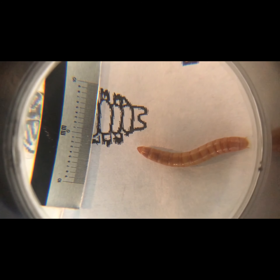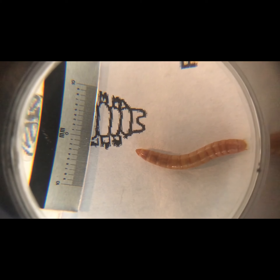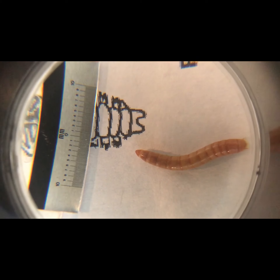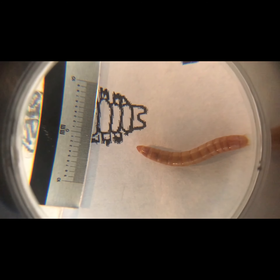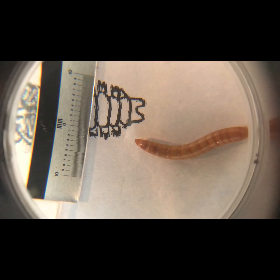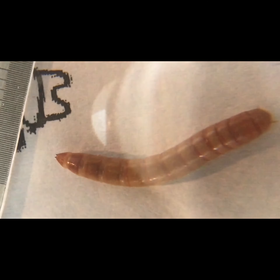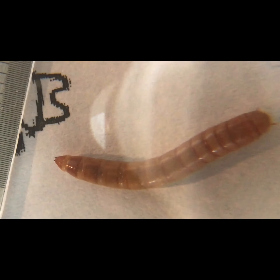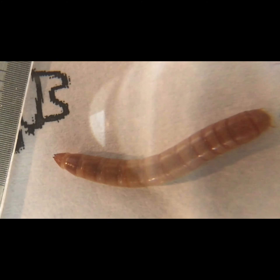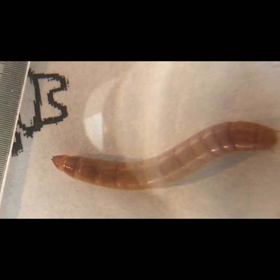This is one of our mealworms. Look at all the segments on his body — he seems to have one end that is his head and one that would be the end of his body. I wonder if we could zoom in even more and be able to count: one, two, three, four, five, six, seven, eight, nine, ten, eleven, twelve, thirteen. I can see about thirteen, but I feel like I need to get in closer to see more.